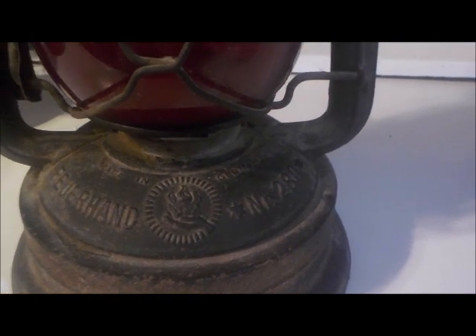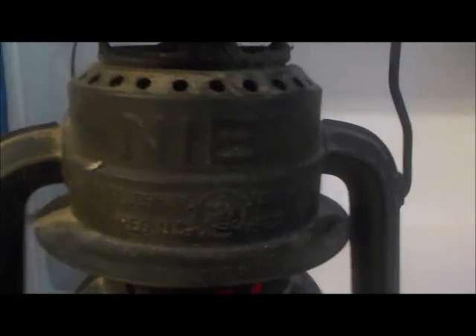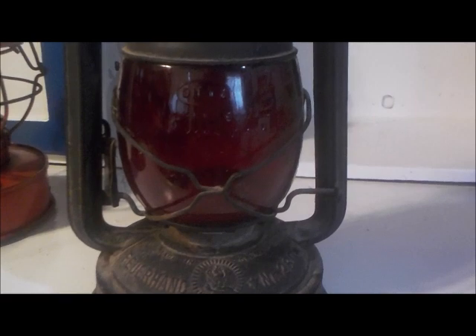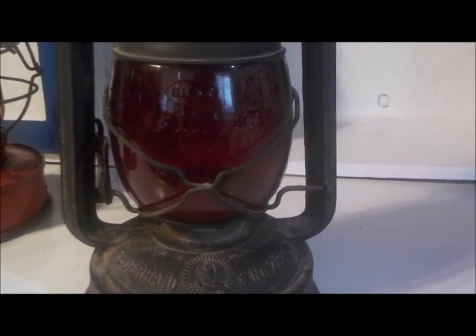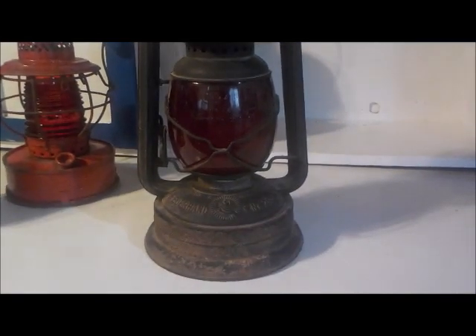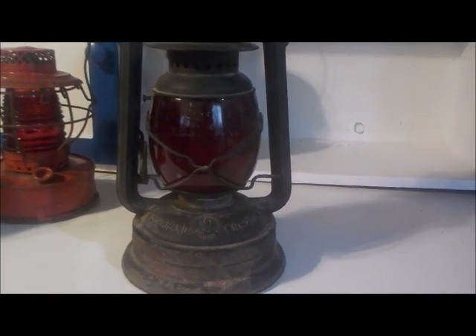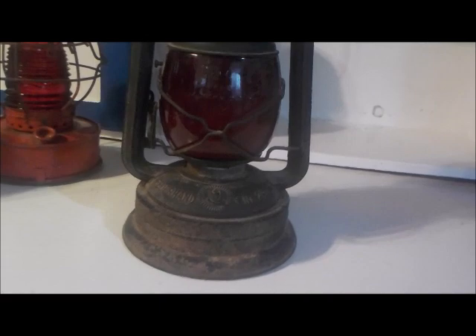Made in Germany, Number 280. And it also has the name Nier — N-I-E-R. So the lamp itself was made in Germany, and the globe is a Dietz USA lamp. I don't know if that's a marriage of two different lamps, or if in fact the Dietz company worked with this German company to make these. I honestly do not know. But the globe is in perfect shape and the whole lamp is really beautiful.